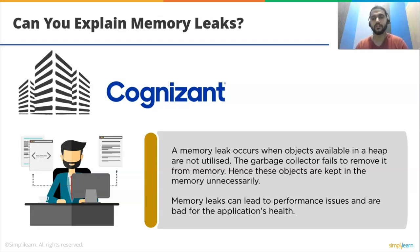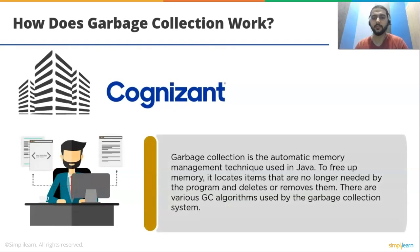Our third question is: how does garbage collection work? Garbage collection is the automatic memory management technique used in Java. To free up memory, it locates items that are no longer needed by the program and deletes or removes them. There are various garbage collection algorithms used by a garbage collection system.